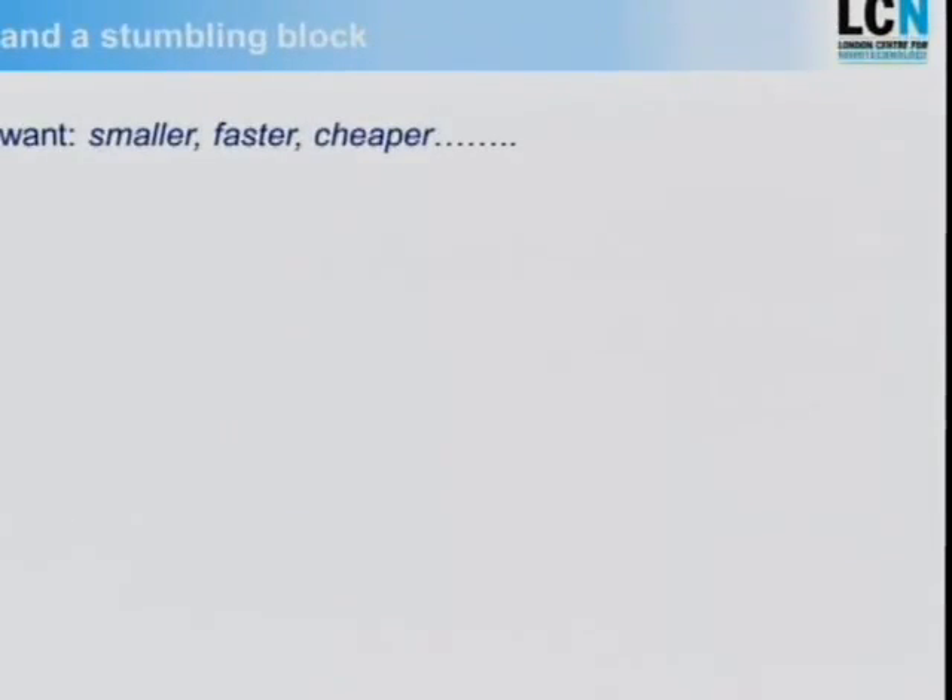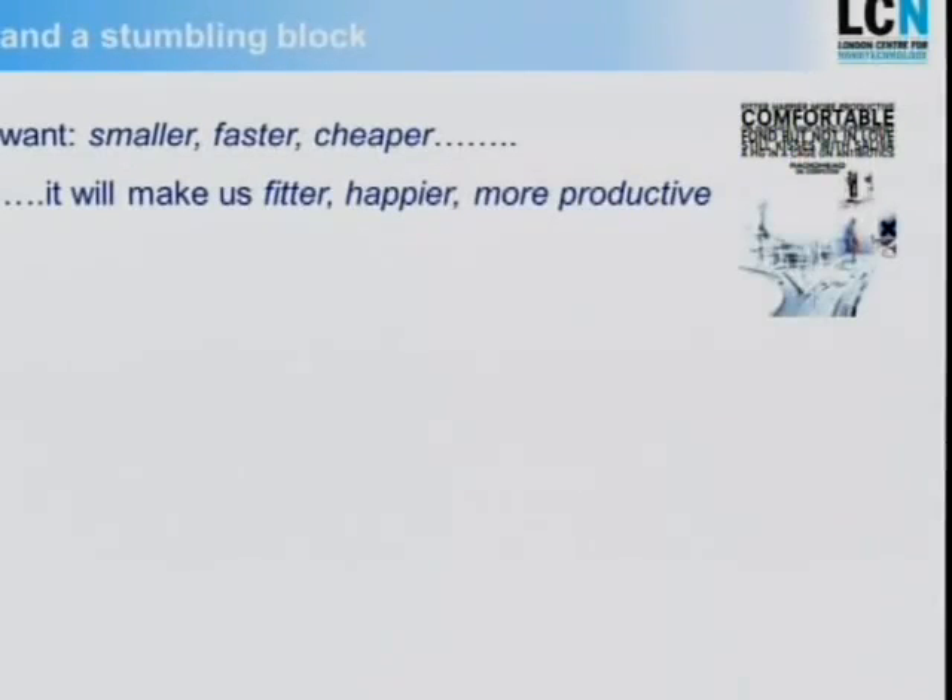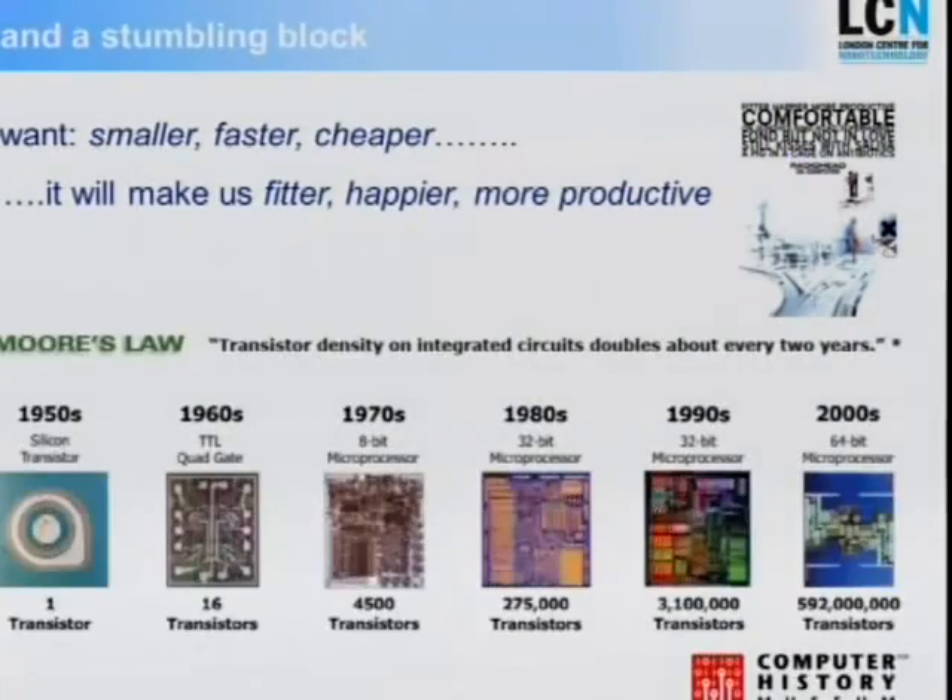What we would all like to do, in order to continue this revolution in photonics and make it one of the defining sciences of the 21st century, is to make things smaller, faster, and cheaper. Moore's law has certainly done something close to that for nanoelectronics — the number of transistors on modern chips is equally staggering. Now we would very much like to do the same thing for photonics.